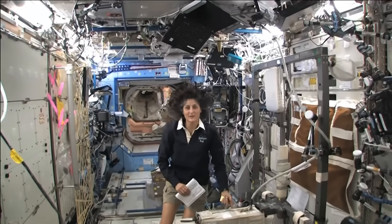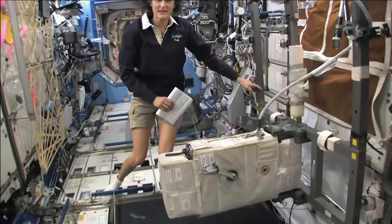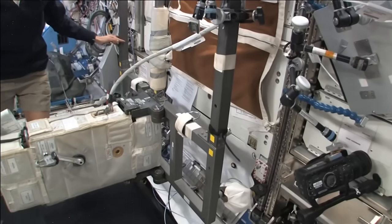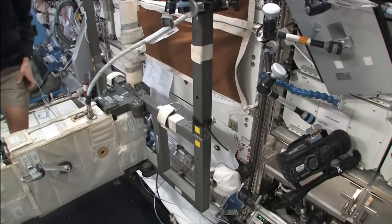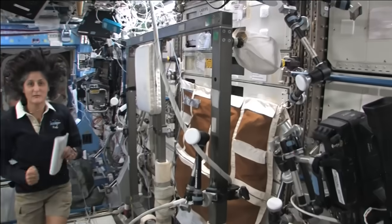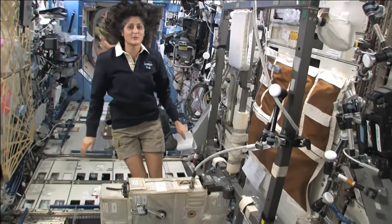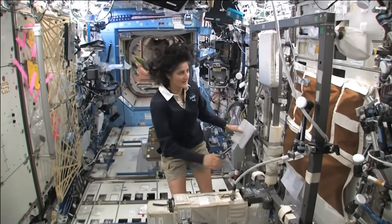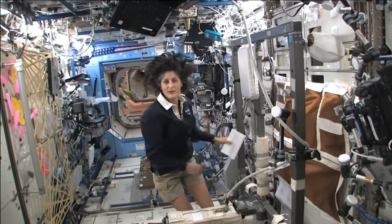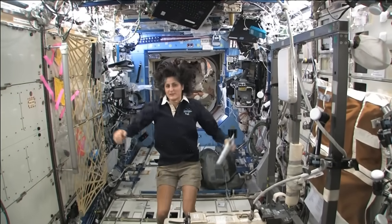You probably see that the bike bounces around a little bit. As I move it, it's not steady and held to the wall firmly. And the reason for that is the space station is pretty big. There are also solar arrays on the space station. If we start putting any forces into the space station, it's going to make those solar arrays bounce around a little bit. So to prevent that, the machines move around a little bit, and that way we don't put any forces onto the structure of the spacecraft out to the solar arrays.